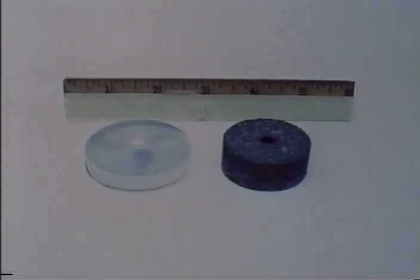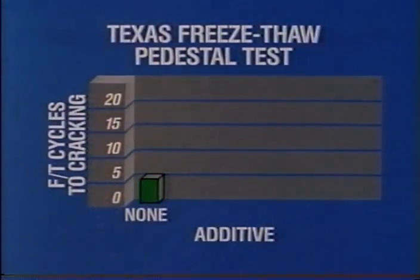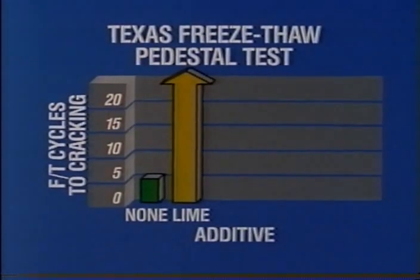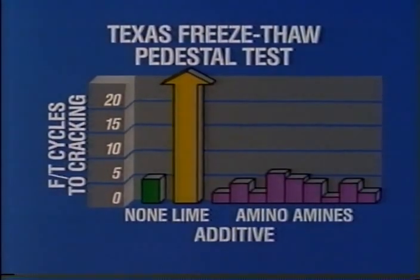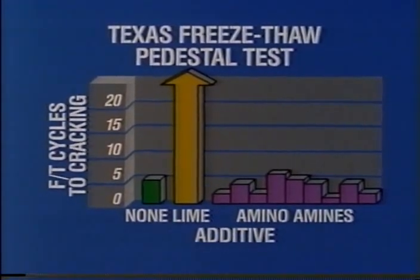In the Texas freeze-thaw pedestal test, briquettes of asphalt mixes are placed on a stress pedestal in water and subjected to daily freeze-thaw cycles until failure. Without lime, the river gravel control mix went only five cycles before cracking; with lime, more than 25 cycles. Tests were also made with several liquid anti-stripping agents — mainly amines — and none of the samples went more than six cycles before cracking.